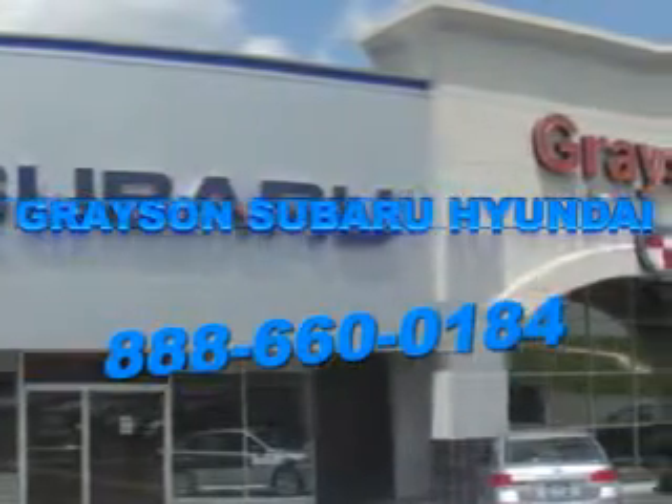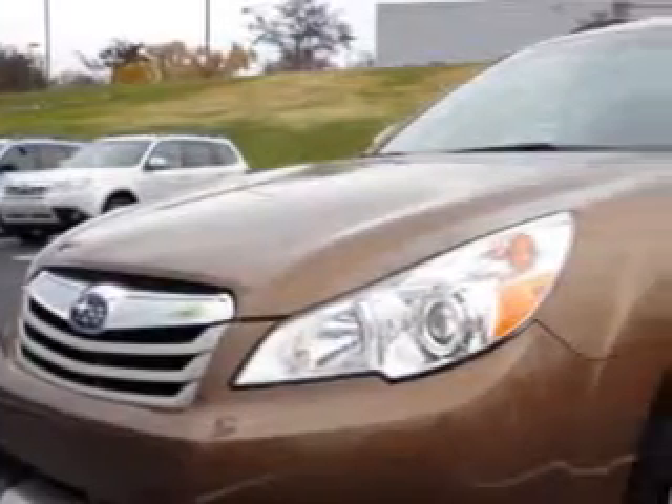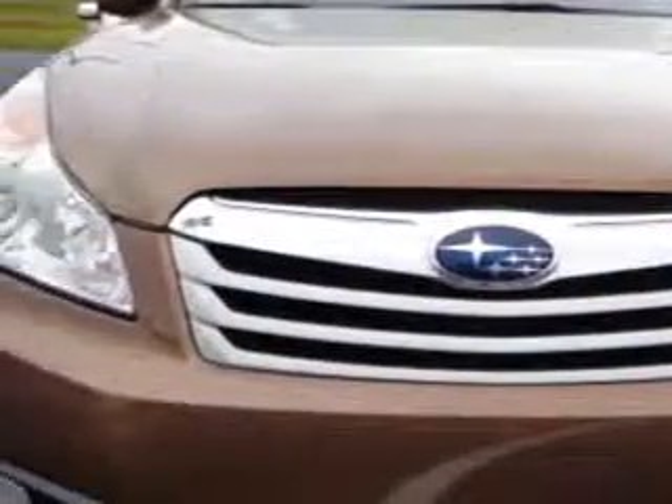Our incredible purchase experience and professional staff give you peace of mind you won't find anywhere else. Check out this Caramel Bronze Pearl 2011 Subaru Outback 3.6R Limited, equipped with a 6-cylinder engine and an automatic transmission.